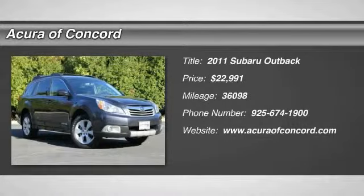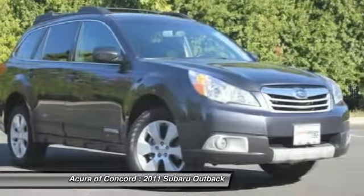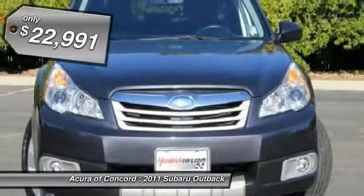The 2011 Outback. Take the go-anywhere capability of all-wheel drive and plenty of room for cargo and companions, and you've got the Subaru Outback. Let the adventure begin — priced below $25,000.